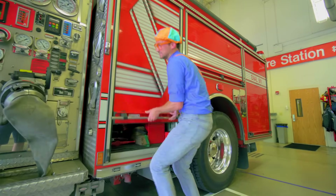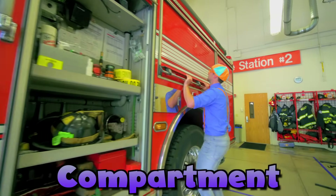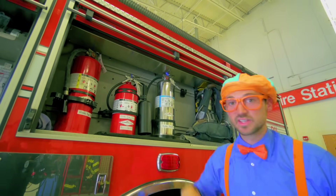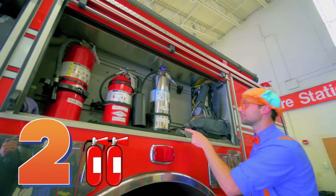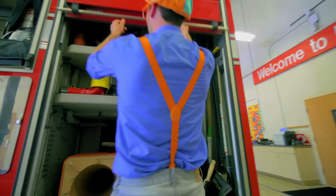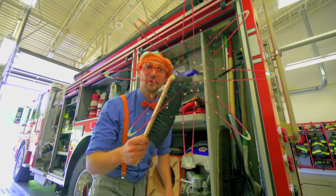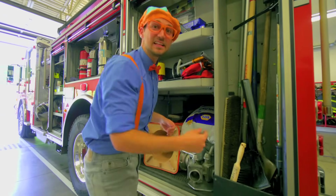Look in here — one compartment, another compartment. And this compartment has fire extinguishers. Let's count them: one, two, three. Good job! And there are more things, like a little broom. It's nice and clean. Let's go to the back.